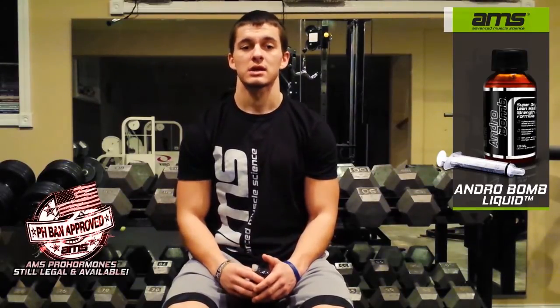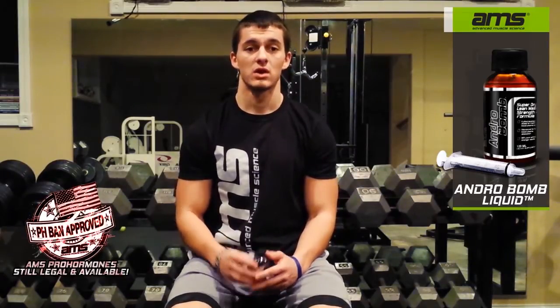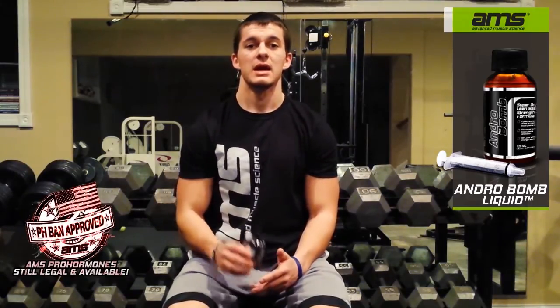However, if you do want to go that cycle, pick up Advanced Muscle Science Super Cycle. It's going to cover all your on-cycle support needs. It's going to prevent any hypertension, provide liver health, prostate health, and even cardiovascular function. It's an awesome on-cycle support supplement, and you can run it alongside the Andro Balm.